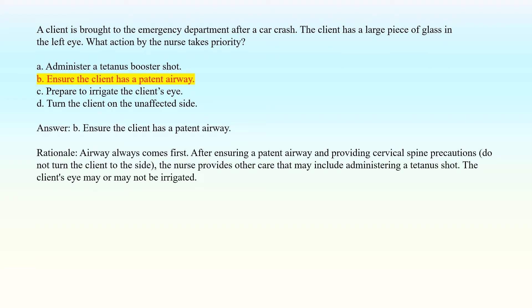Answer: B. Ensure the client has a patent airway. Rationale: Airway always comes first. After ensuring a patent airway and providing cervical spine precautions, do not turn the client to the side. The nurse provides other care that may include administering a tetanus shot. The client's eye may or may not be irrigated.